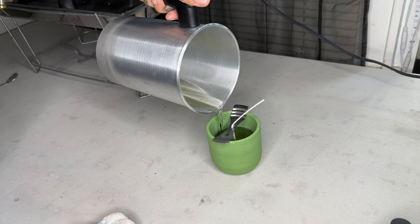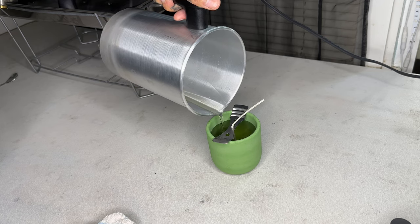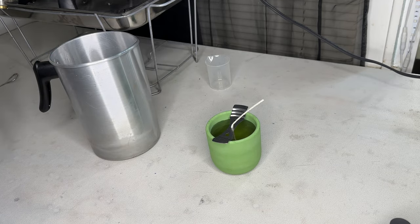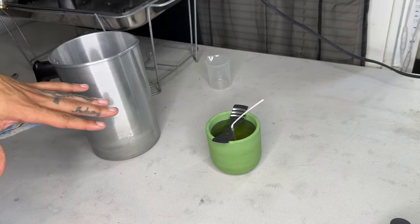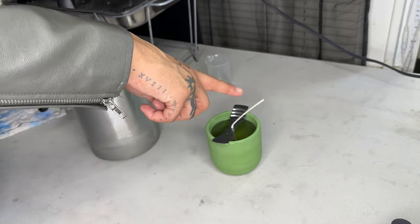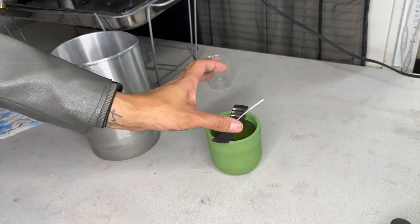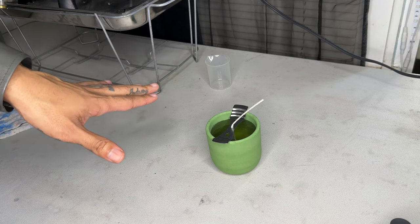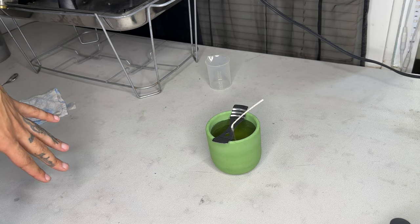I'm not going to bother heat-gunning this one because it's not that serious. All that's left is to let it sit. I tend to let it go for about 30 minutes, and as soon as I start seeing some solidification I'll take a lid and put it on to cover as much as I can and eliminate any floating debris from getting in.